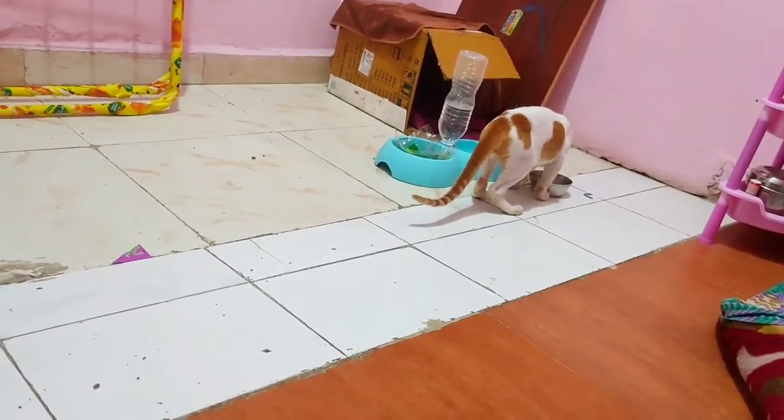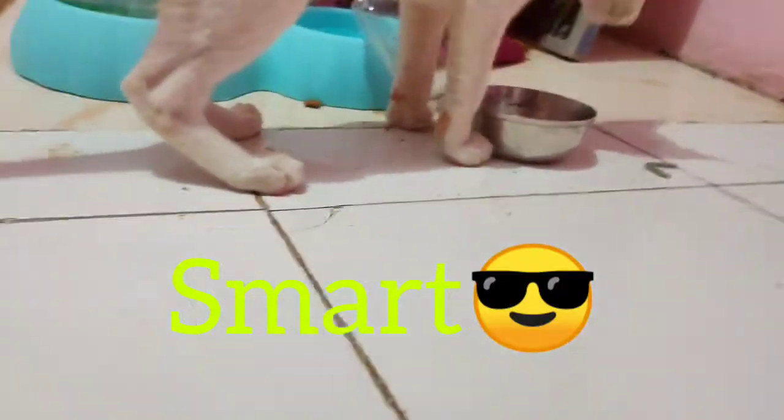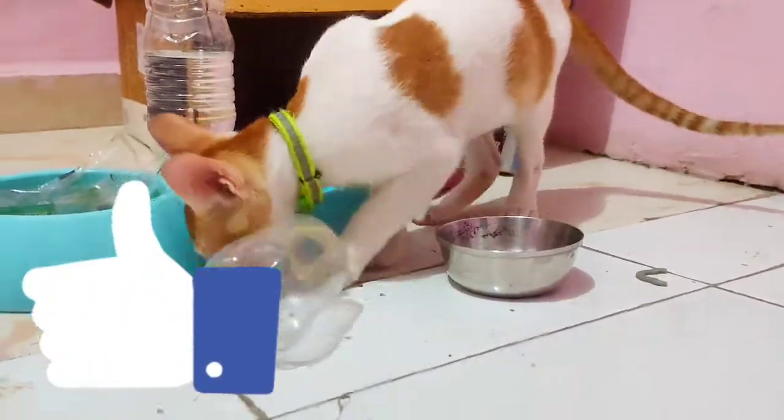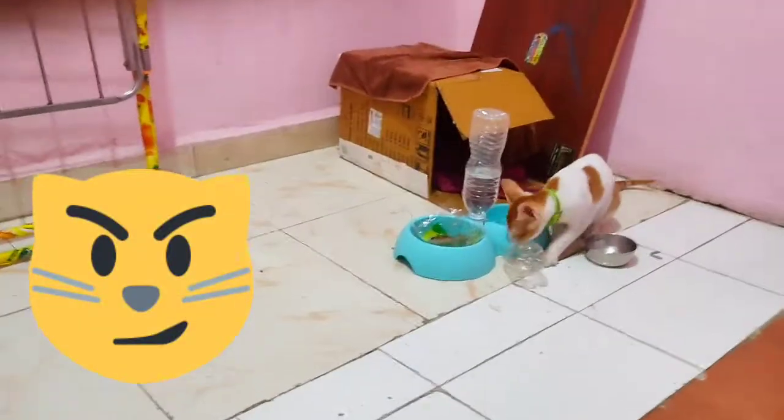Finally, you can see he is smart — he has just emptied the whole bottle and eaten all the treats.